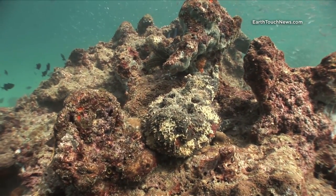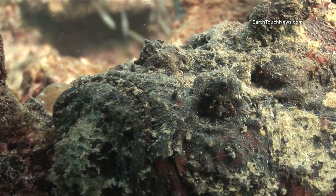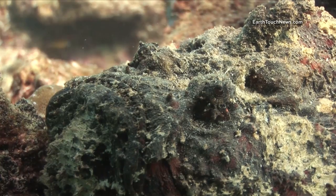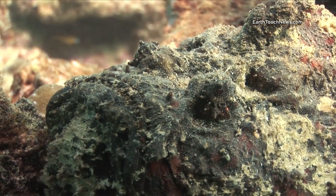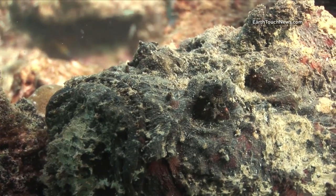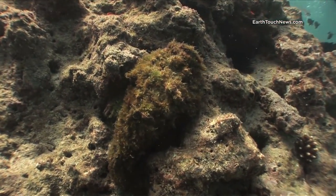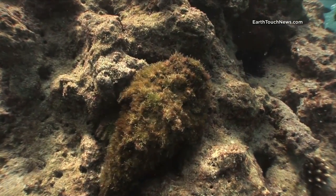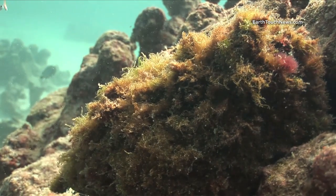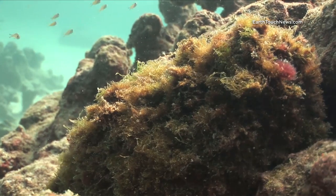I would never have found this guy without the help of my Indonesian guide. That is the most venomous fish in the world — that is a stonefish. Many people confuse scorpionfish with stonefish, but if you see them together, there's no confusion. That's another kind of stonefish right there, very well camouflaged. You can just make out the eye in the centre of the screen. The dorsal spines are down at the moment, but it's the dorsal spines along the top of the body that carry all the venom.